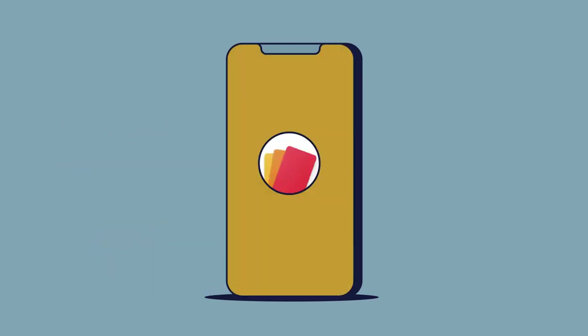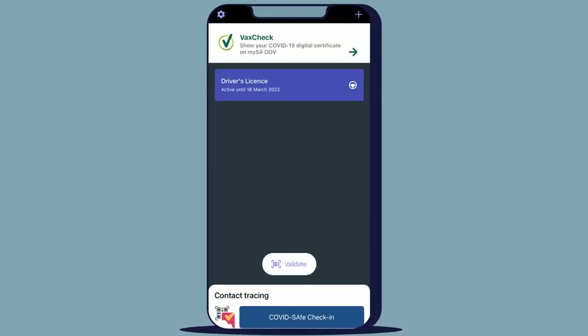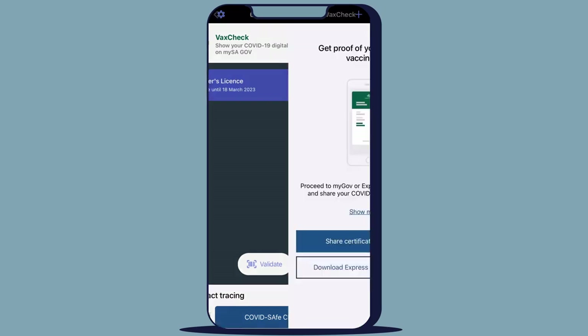You also need to make sure you have the latest version of the MySAGov app. Once you're ready, open the MySAGov app, log in and click on VaxCheck.